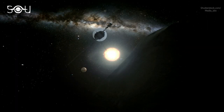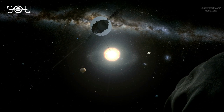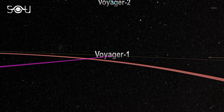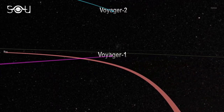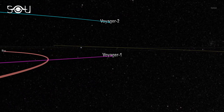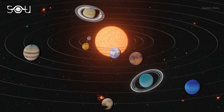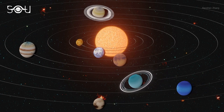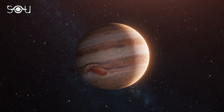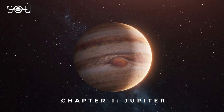Although Voyager 1 was launched after its twin, it exited the asteroid belt before Voyager 2 and eventually overtook it on December 15, 1977. And here began the journey of a never-ending expedition. While exploring the solar system, Voyager 1 wrote four beautiful chapters of observations, and the protagonist of its first chapter was the biggest planet in our solar system: Jupiter.